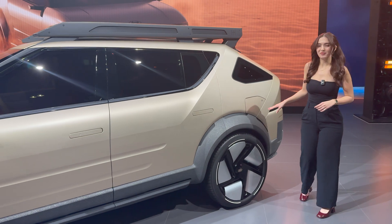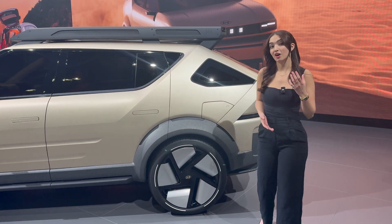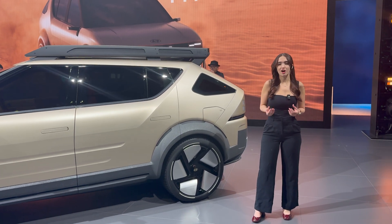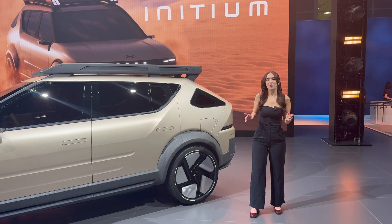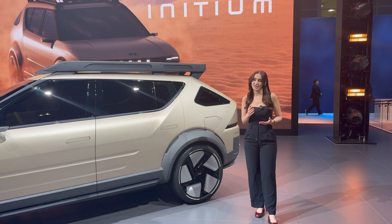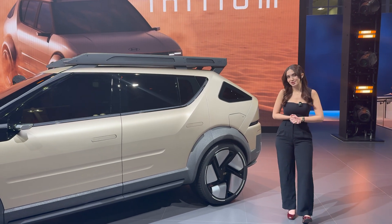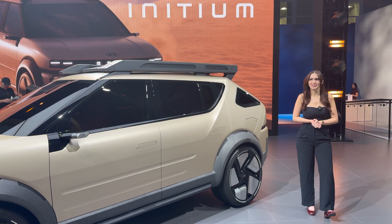Hydrogen fuel cell vehicles — we've done a podcast episode on them. Now this is going to solve the answer to quick refueling. You're not going to have to wait hours or even minutes — for some people's patience — with this vehicle. It's going to be very similar to the fill-up times of gas. Now, are we going to be able to find a lot of hydrogen fuel cell stations? That's a question for a later date.